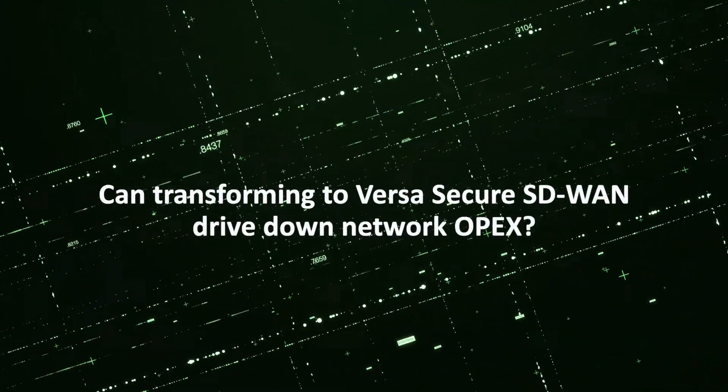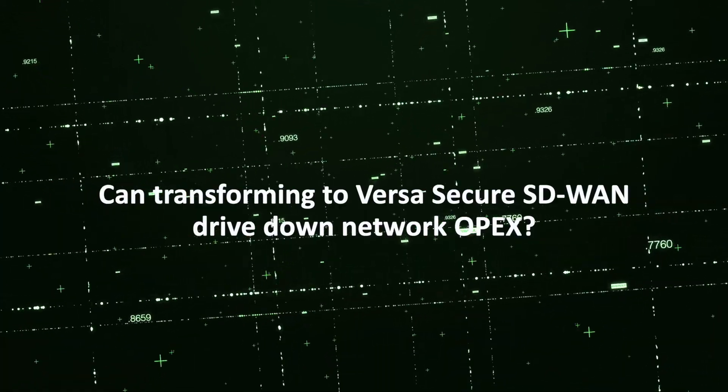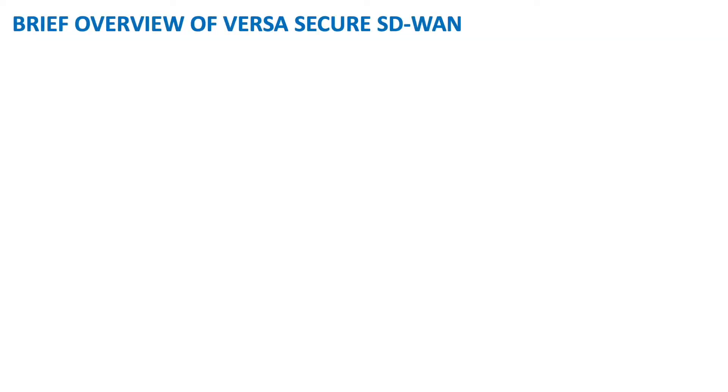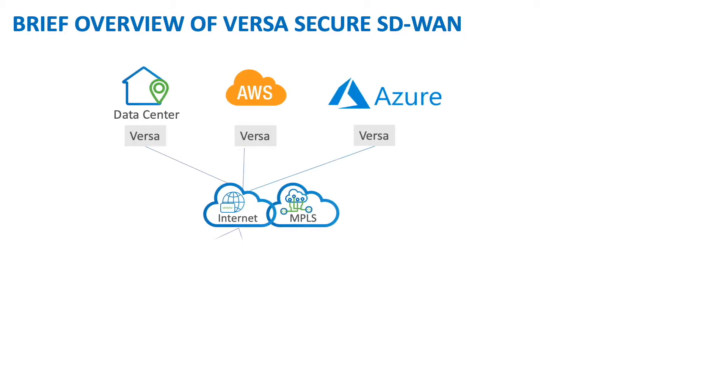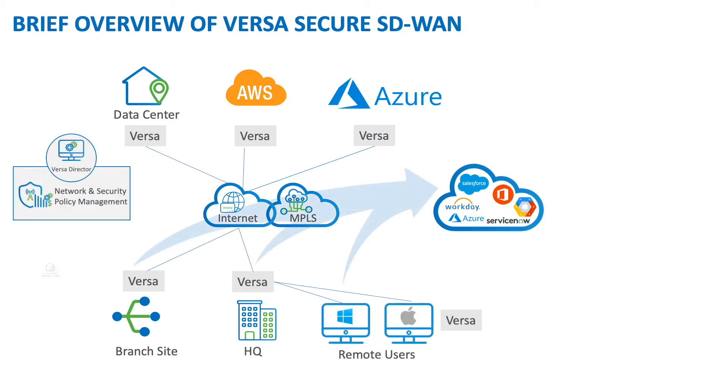Can transforming to VersaSecure SD-WAN drive down network OPEX for large enterprises? First, we'll have a brief review of the VersaSecure SD-WAN solution. This diagram shows an enterprise network that has been transformed to VersaSecure SD-WAN. We have physical Versa devices in headquarters, branch sites, and the data center. We have a virtual Versa appliance in AWS and Azure.